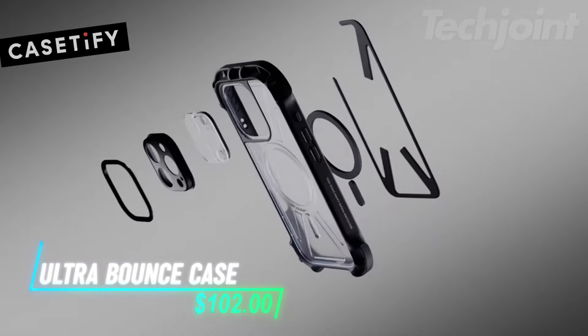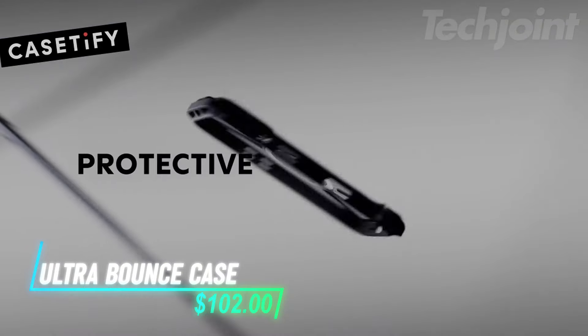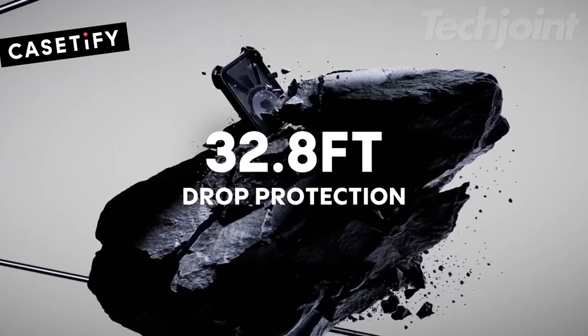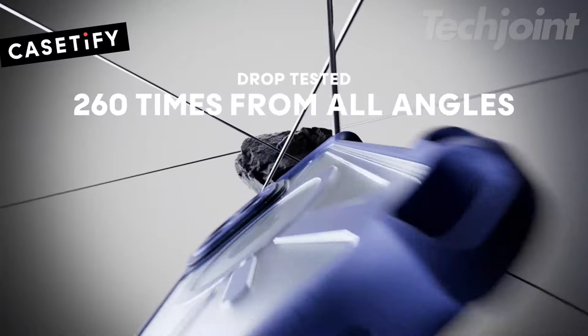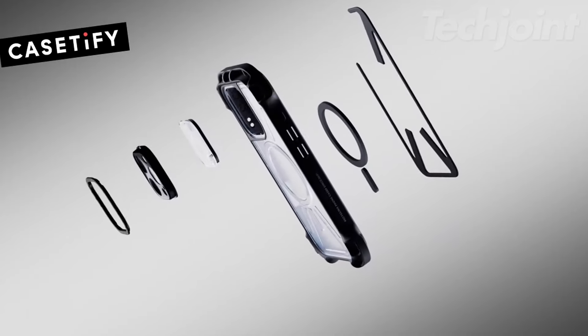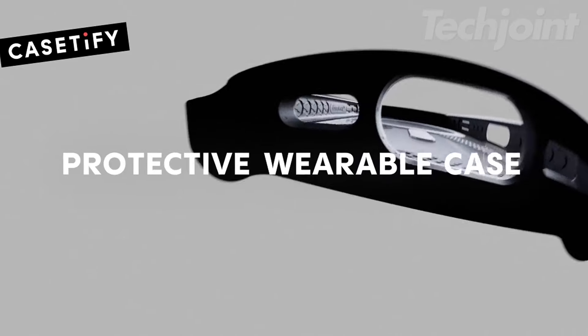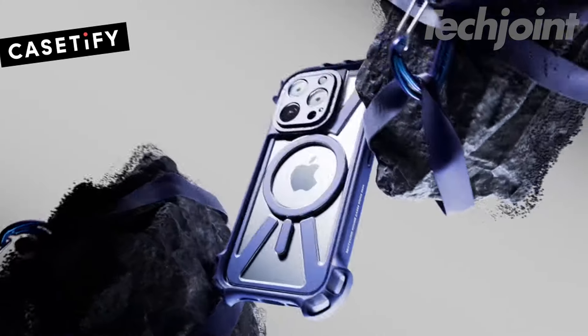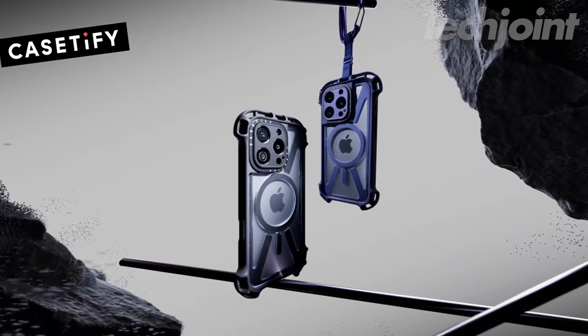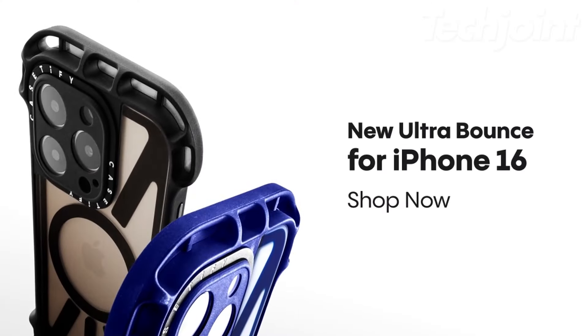Protect your iPhone 16 Pro Max with this ultra-durable bounce case. Engineered to withstand drops from up to 32.8 feet, it offers 10x military-grade protection and rugged six-layer defense. Integrated lens protection and compatibility with MagSafe ensure your phone stays safe and functional. With sleek indigo coloring and reliable protection, it's a smart choice for safeguarding your device and style.